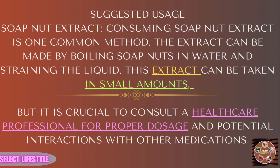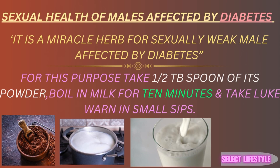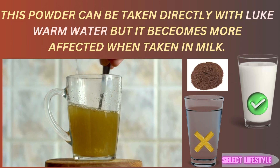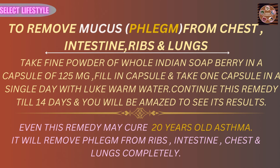Soap nuts are believed to regulate blood sugar levels by improving insulin sensitivity. Soap nuts contain antioxidants that protect pancreatic cells from oxidative stress, which is beneficial for maintaining insulin production.